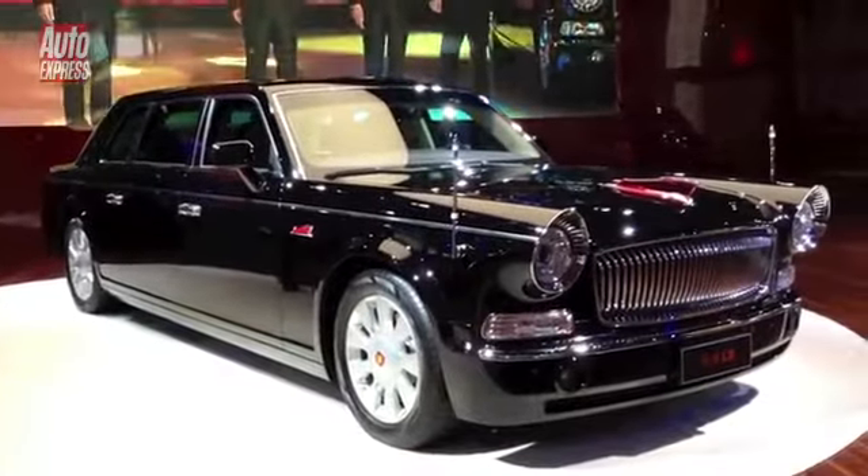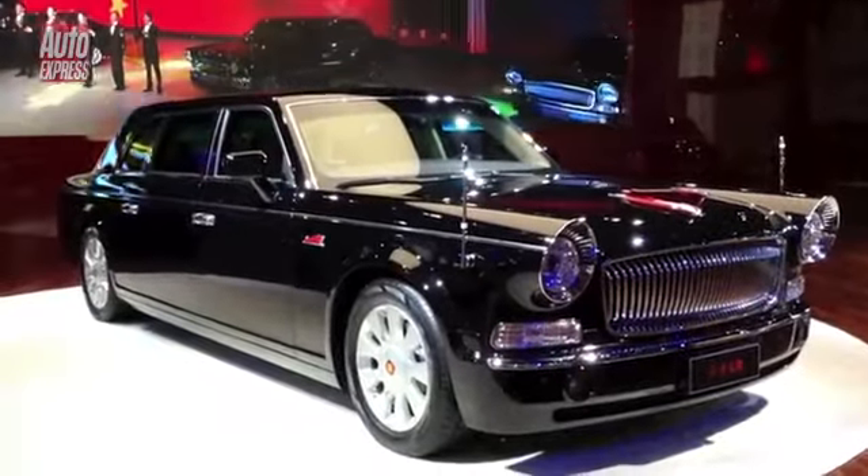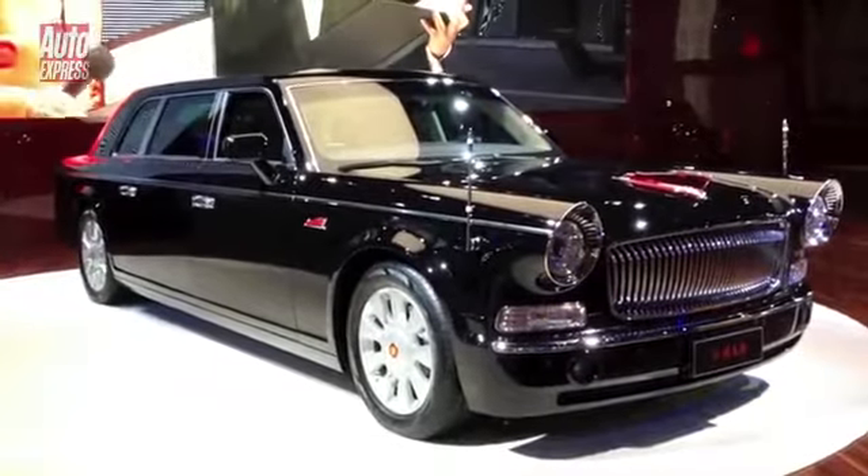One of my favourite parts of the Chinese Auto Show is the weird and wonderful stuff that you just don't get anywhere else. So here's a pick of some of my favourites. Starting with this — Greased Lightning meets Rolls-Royce. Fabulously grotesque.